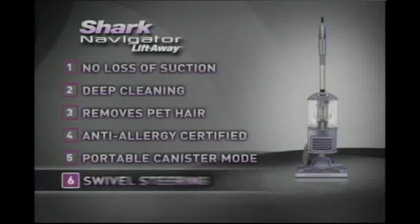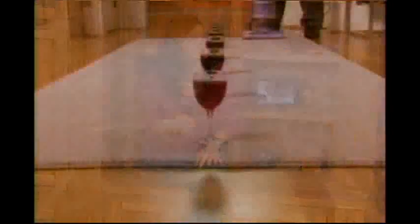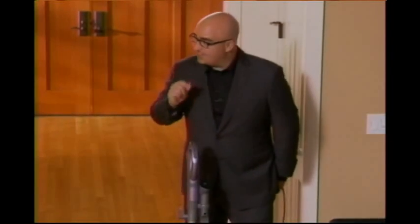It's so light I can carry it with one finger. So Mark, you've been telling us about the new swivel steering that takes maneuverability to a whole new level. I've put together a little challenge to test the Navigator's new swivel steering. My new swivel steering can definitely handle this.